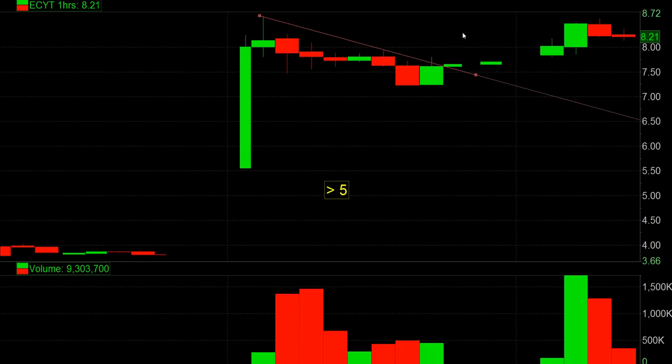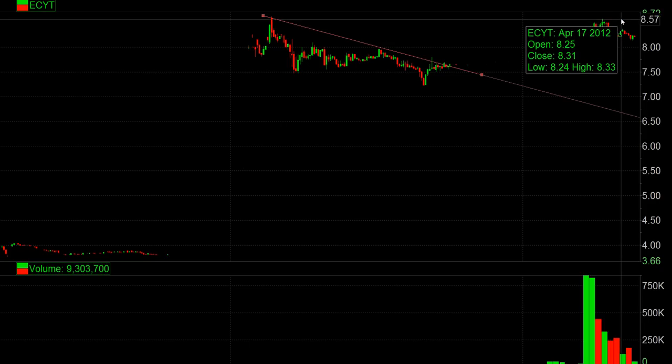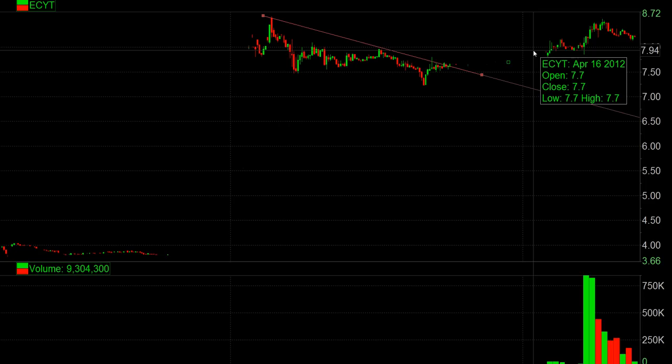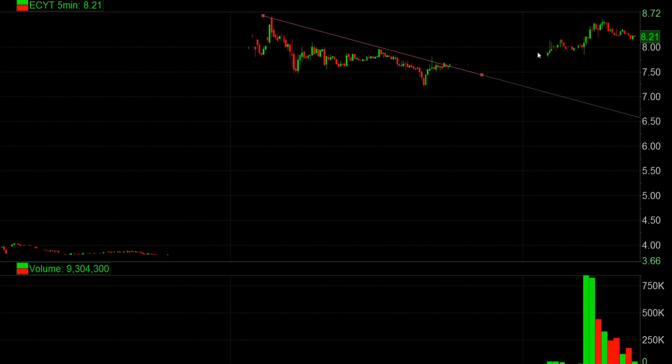I'm actually looking to add more, hopefully closer to $8.50, somewhere around $8.40-$8.50, against really like $8.65. Calculated risk, risking $0.40 over here. Once we go negative, basically if we start to hold below $8.90 intraday, I'll be looking to add heavy on it. Looking for short-term $7, even $6.50 over the next day or two.